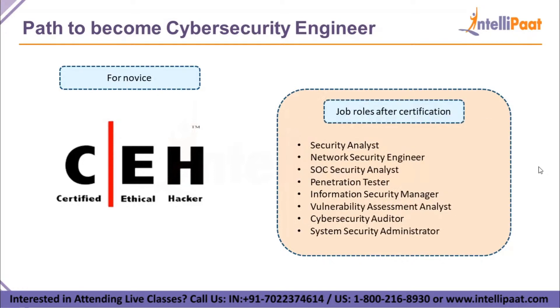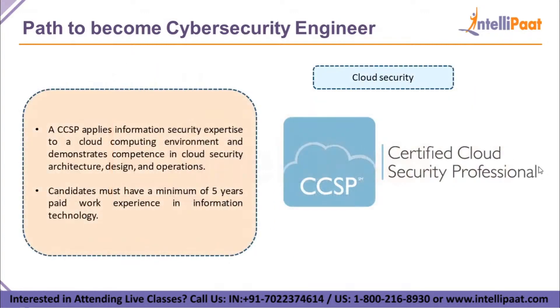These are the job roles you get after CEH certification. Notice that these are level-one job roles for those new to the technology. You will get basic job roles initially and receive promotions and new roles as you move up the ladder in a company.